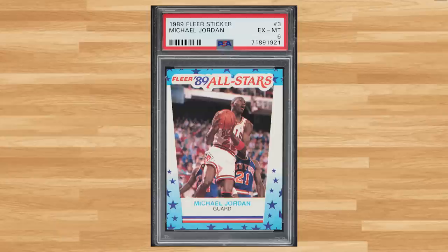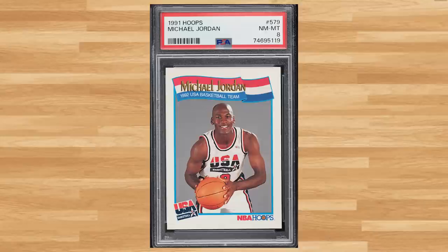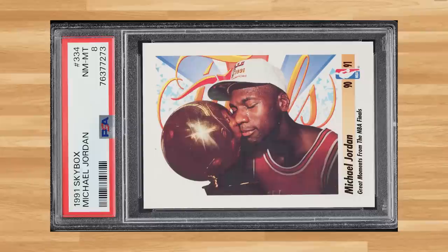We'll start off with this 1989 Fleer all-star sticker, card number 3 — a PSA 6 that sold for $15.60. For our second Jordan bonus card, we get this 1991 Hoops USA Michael Jordan, card number 579 — a PSA 8 that sold for $13.20. Up next is Jordan's card from the 1991 Skybox set, card number 334 — a PSA 8 that also sold for $13.20.